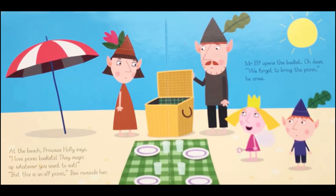At the beach, Princess Holly says, I love picnic baskets — they magic up whatever you want to eat. But this is an elf picnic, Ben reminds her. Mr Elf opens the basket. Oh dear, we forgot to bring the picnic, he cries.